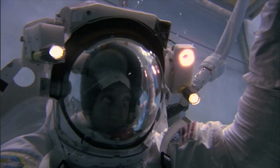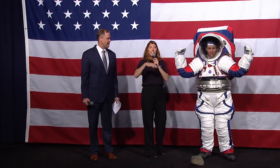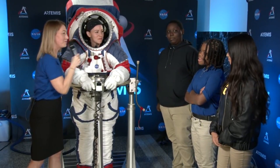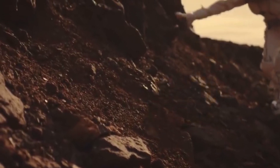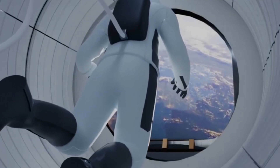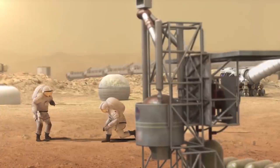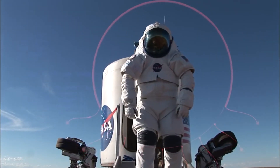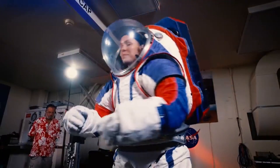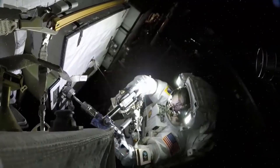A fully equipped spacesuit used during spacewalks is actually a miniature spaceship shaped like a human body, protecting astronauts from the dangers of being outside a vehicle in space or on the moon. Spacewalking astronauts face radiation, dust, debris, and extreme temperatures — ranging from as cold as minus 250 degrees Fahrenheit to as hot as 250 degrees in sunlight. The suits provide proper pressure, water to drink, and oxygen to breathe. The spacesuit worn for spacewalks outside the International Space Station is called the Extravehicular Mobility Unit, or EMU. But the spacesuits NASA currently uses are more than 40 years old — eighteen suits were developed for the space shuttle program in 1974 and have vastly overworked their original 15-year lifespan.